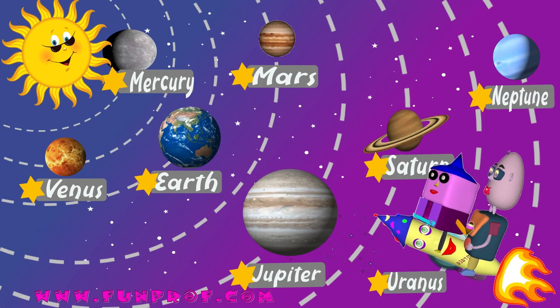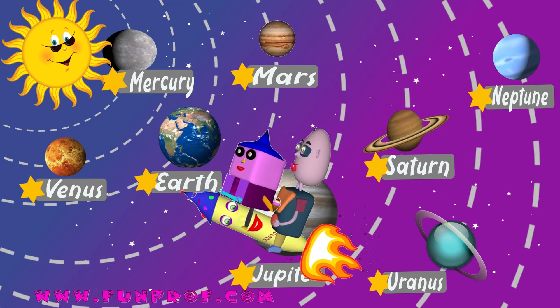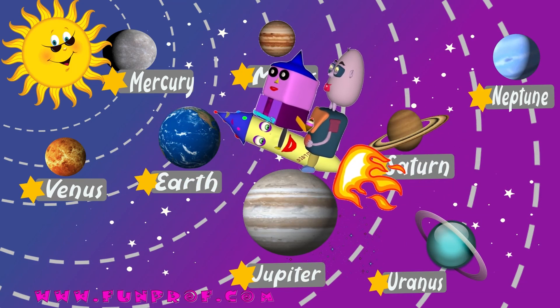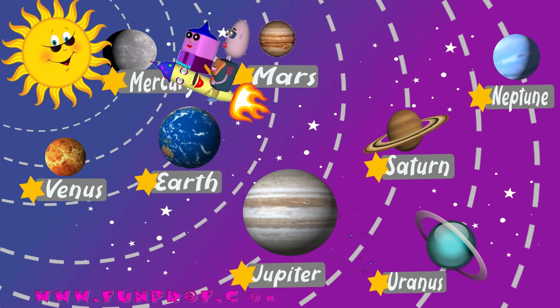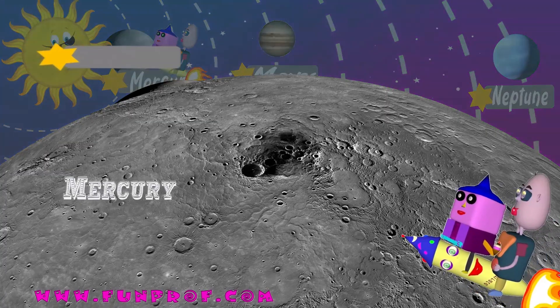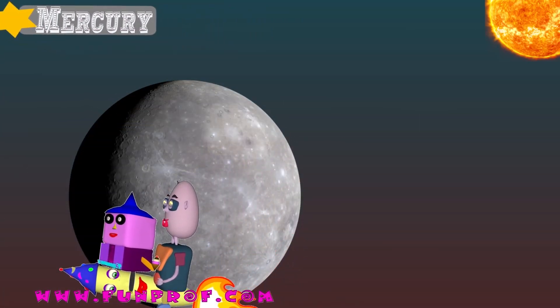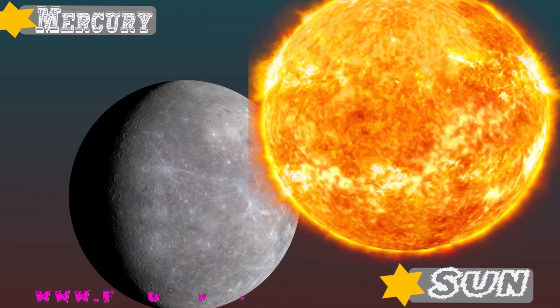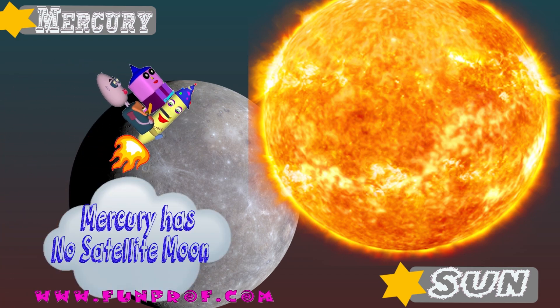Now let's go one by one through the planets. First, Mercury. It's very hard to observe — it is hidden in the light of the Sun. Mercury has no satellite or moon.